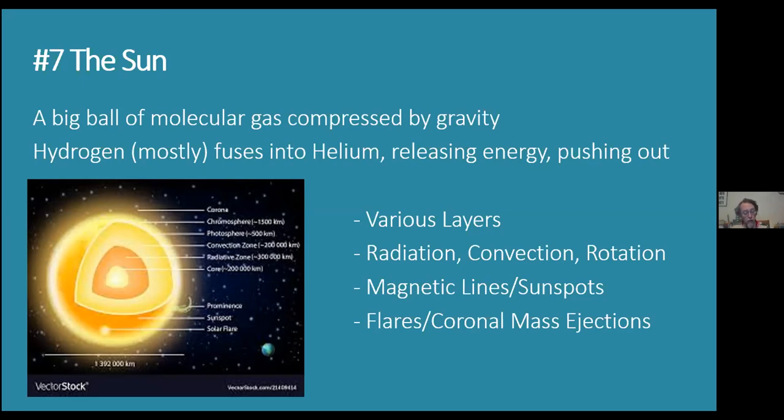Requirement 7b: define sunspots and describe some effects they may have on solar radiation. A sunspot is a place where magnetic lines have gotten tangled up — the magnetic flow lines are different in those areas and they're a little bit cooler. When there's a lot of sunspot activity, the sun puts out more radiation of certain types, which can increase solar radiation and affect radio communications here on Earth.